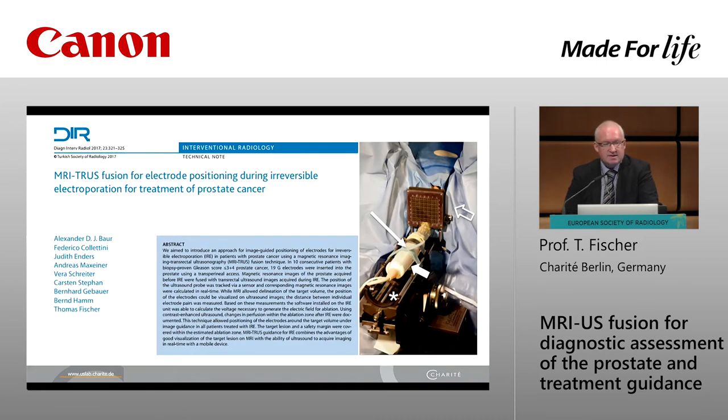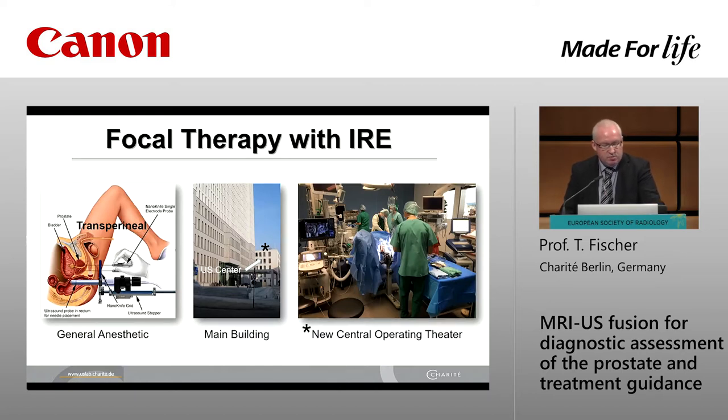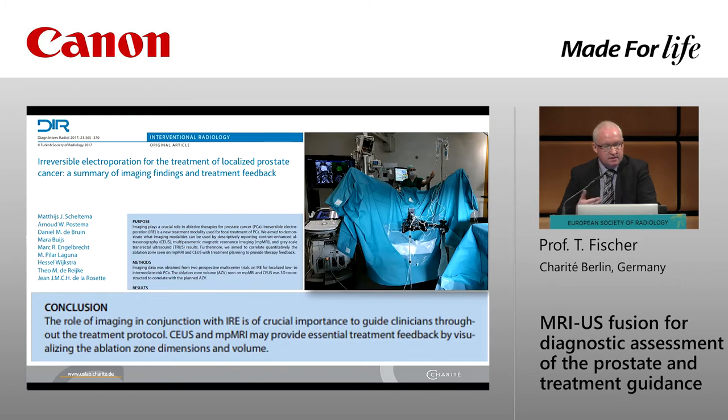This is an overview of our institution's setup: the ultrasound probe is mounted on a rack, and we use a stepper procedure with a grid for needle insertion. We have a brand new building with a new operation theater, and our ultrasound center is nearby, so we can move immediately to the operation center. This is a transperineal approach performed under general anesthesia. From the literature: the role of imaging in conjunction with IRE is of crucial importance to guide clinicians throughout the treatment protocol, with contrast-enhanced ultrasound and MR involved in monitoring.